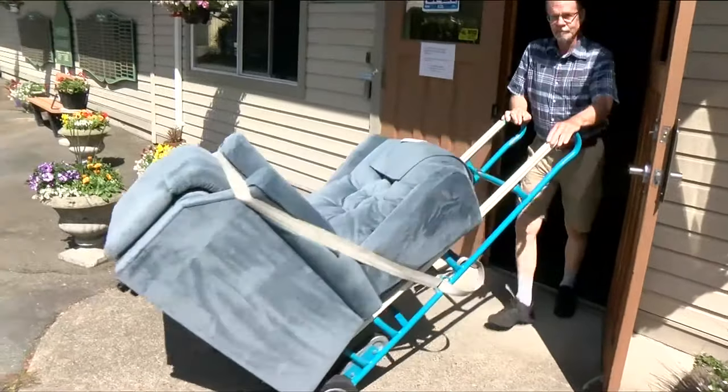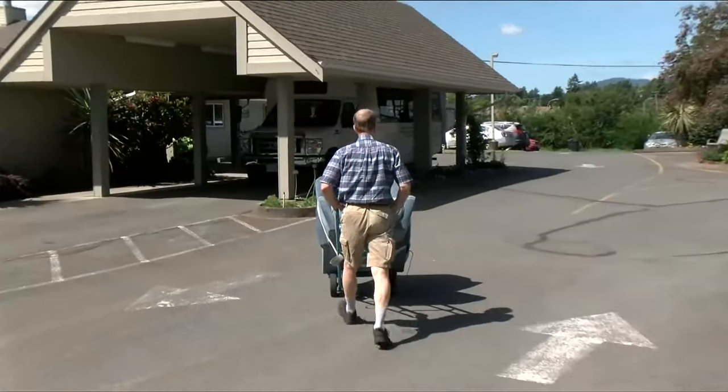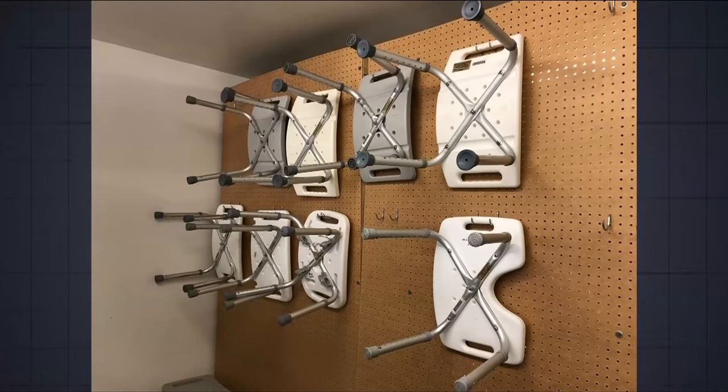Forty years later, we loan out everything from hospital beds to recliners. We've got sheets, we've got the wheelchairs, we've got all the bathroom equipment — everything that you absolutely need to stay at home.